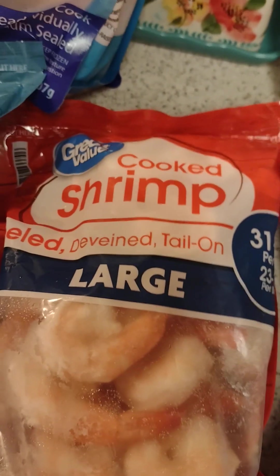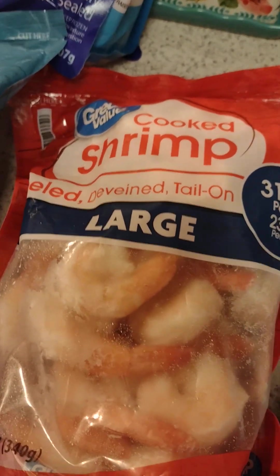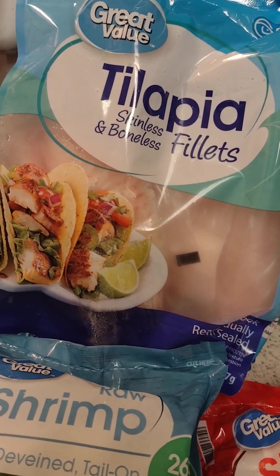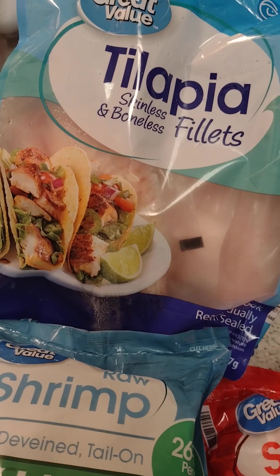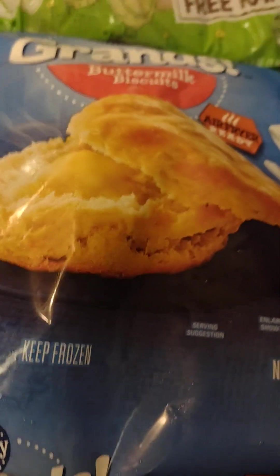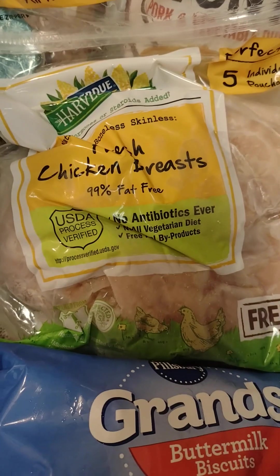I got shrimp — one bag of raw shrimp and then the cooked shrimp for the grandkids. When they're here they can just sauté it with a little butter and garlic. I also got my tilapia skinless and boneless fillets, Grand's buttermilk biscuits, and some chicken breast.